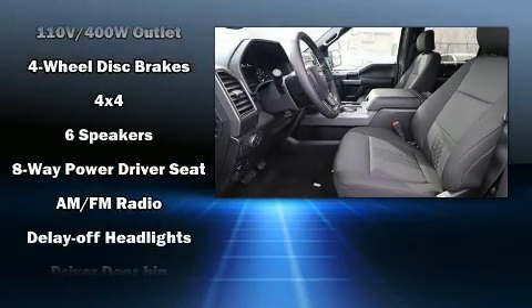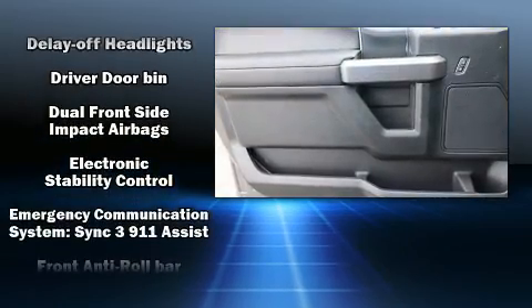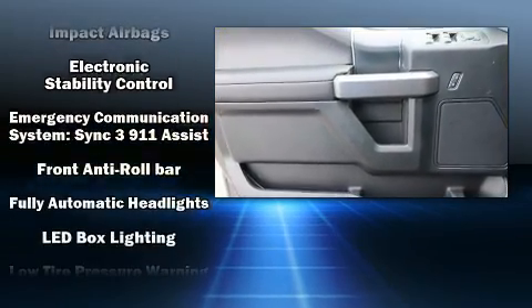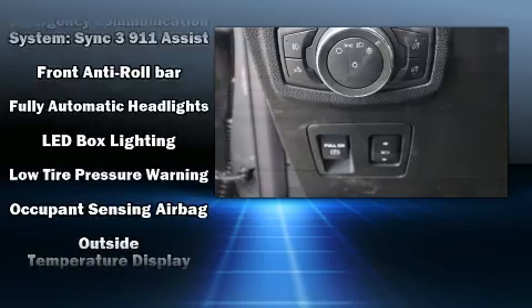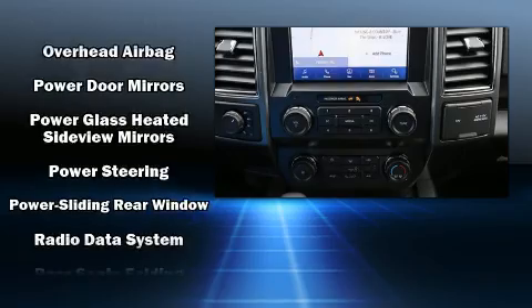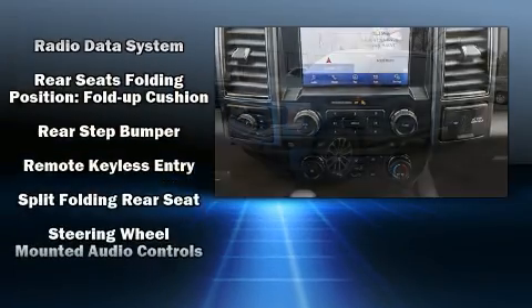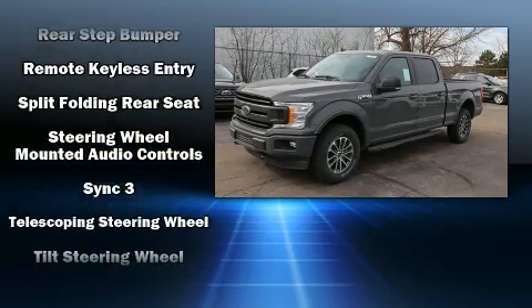Safety equipment has been integrated throughout, including dual front impact airbags with occupant sensing airbag, head curtain airbags, traction control, a panic alarm, an emergency communication system, and four-wheel disc brakes with ABS. Brake Assist technology provides extra pressure when applying the brakes.